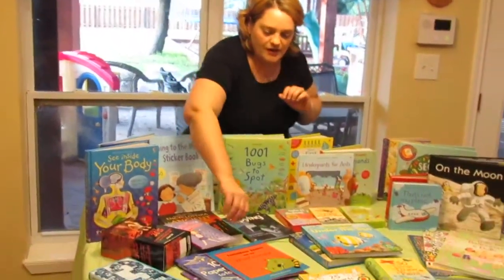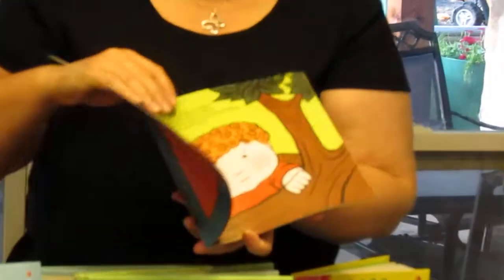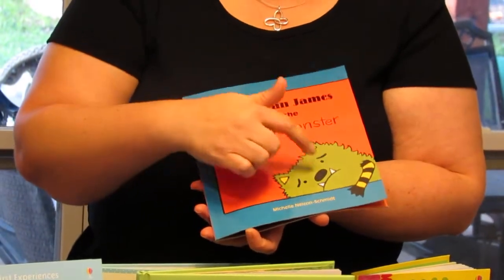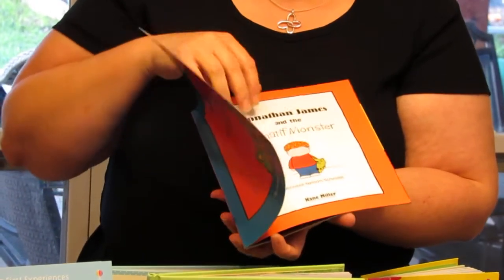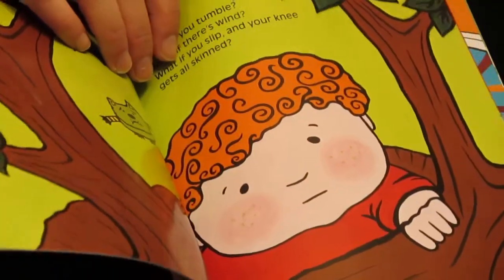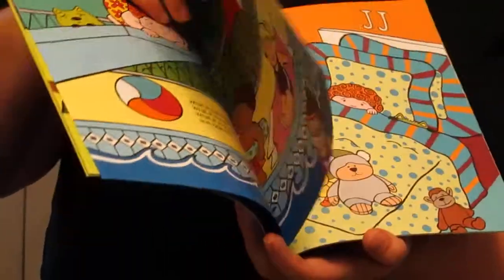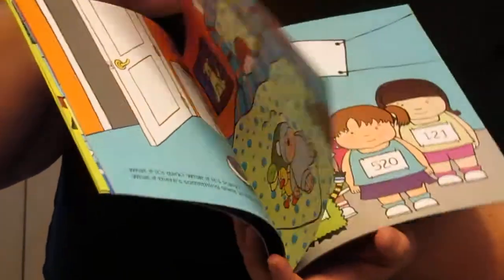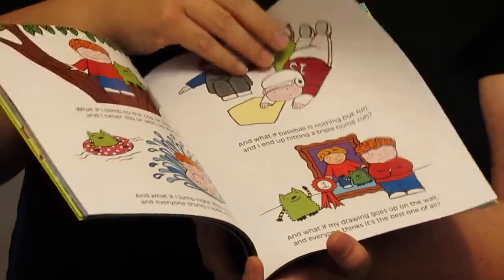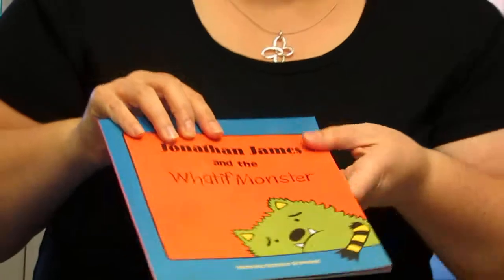They also have lots of books for early readers. A bestseller is The What If Monster — the drawings are really colorful and you can also buy the stuffed animal that goes with the book on the website. It's pretty neat because it shows how children are scared to do new things. He says, 'What if I fell from the tree? What if something happened while I was swimming?' But at the very end it shows that if you do those things you're scared to do, great things could happen — you can make new friends, learn to swim, be on the sports team. So it's a good storyline for children.